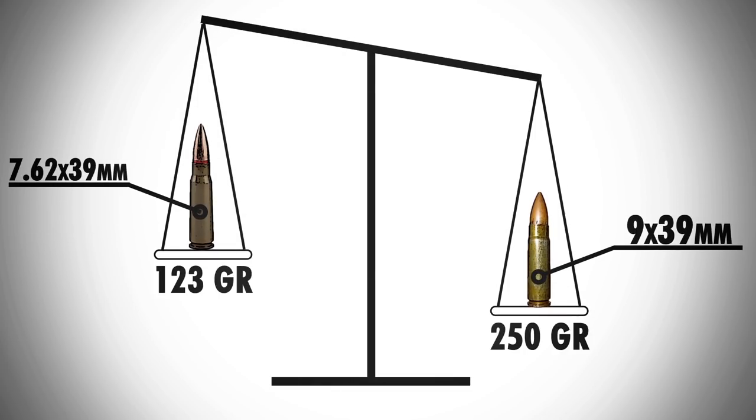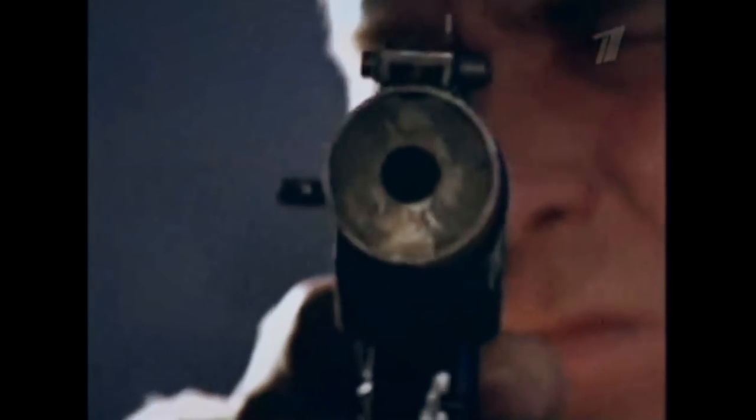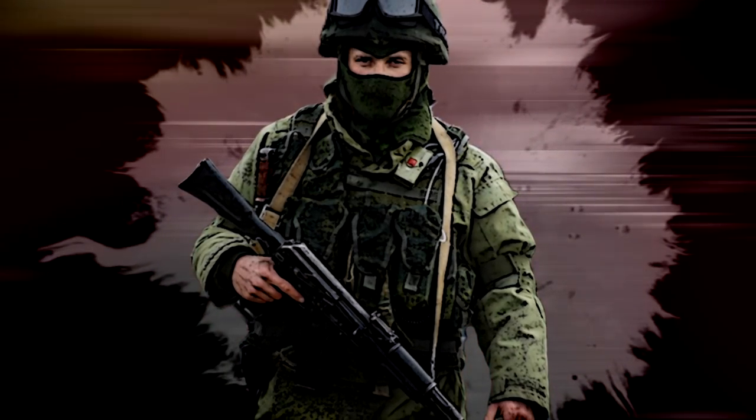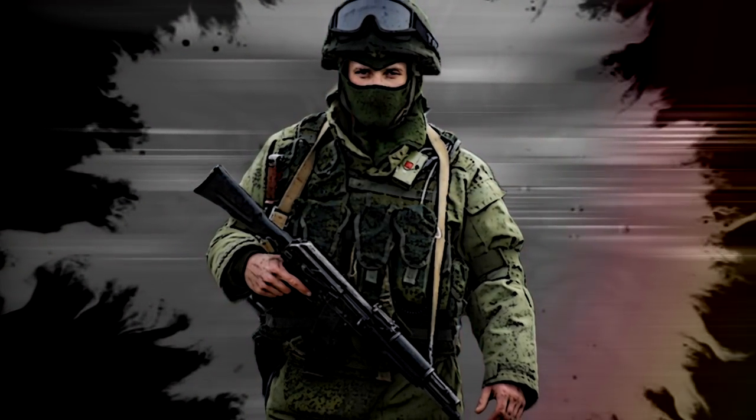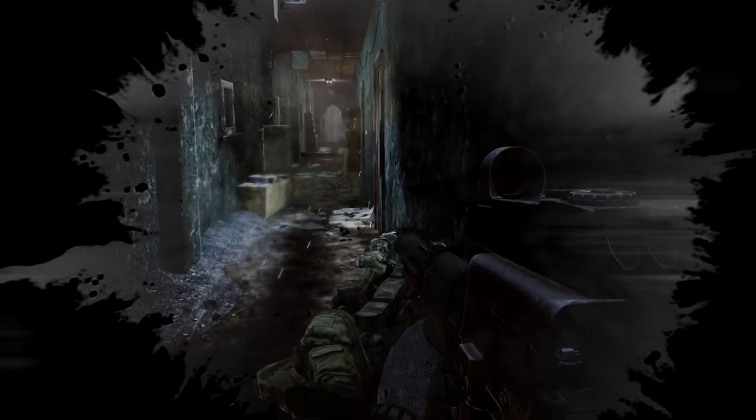The weight of the new 9mm round was 250 grain — double that of the normal 7.62x39 — and to make it even better, it was subsonic. Being that the 5.45x39mm cartridge for the AK-74 lacked sufficient bullet weight for acceptable energy at subsonic velocities, ironically, the new 9x39 round was a success.